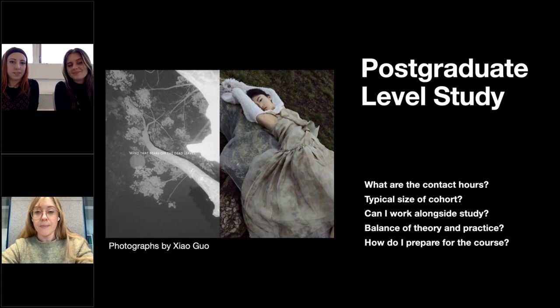We currently have 38 students and are hoping for 30 to 35 next year. Can you work alongside study? Absolutely — and one of the many skills to have as a freelance photographer is time management and handling multiple deadlines simultaneously. It's actually quite important that you work alongside study, but you need to make sure it doesn't impact on your MA. You need to be working towards that 40-hour-a-week mark, so part-time work would be appropriate.